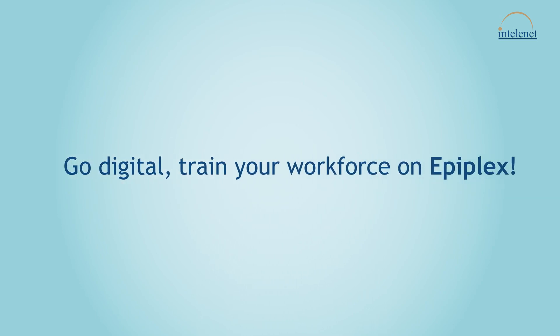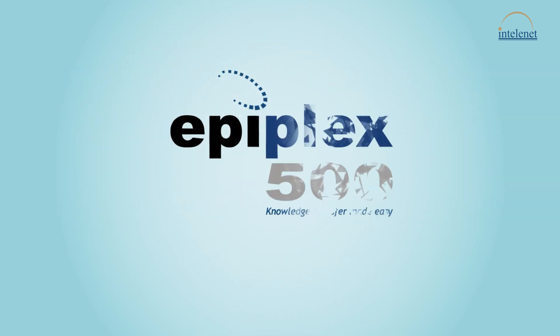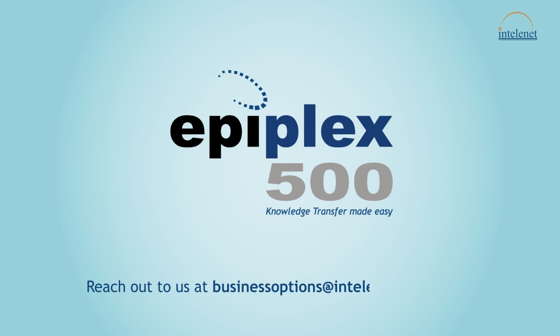Go digital. Train your workforce on Epiplex. Reach out to us at businessoptions at intellinetglobal.com.